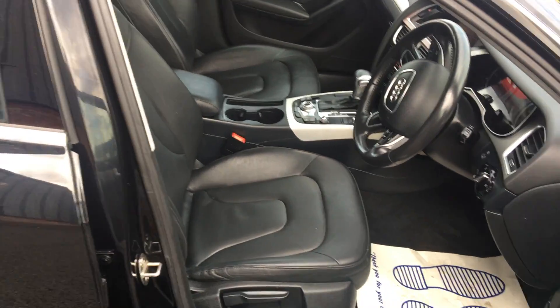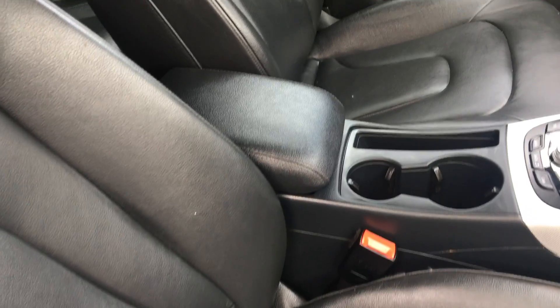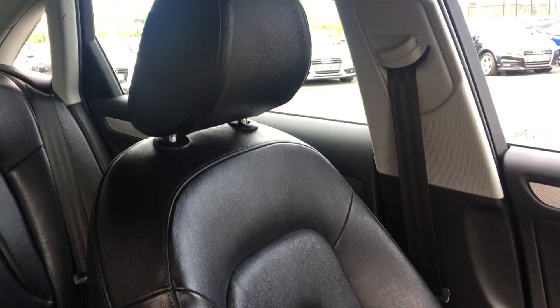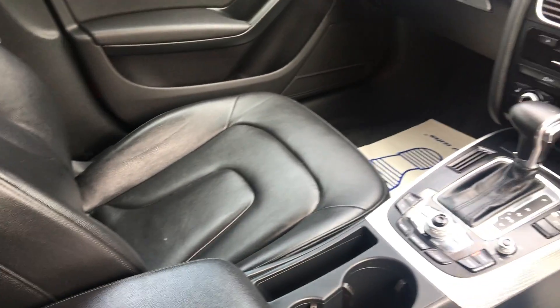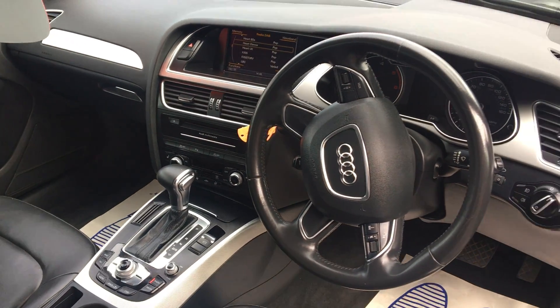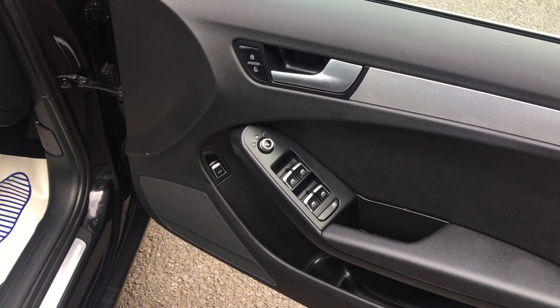Inside — factory black leather, no rips, no tears, no burns, no odours of any cigarettes, no traces of any pet hairs or anything. Interior is in exceptionally good condition. I'll jump in and run you through the spec in a moment — let's finish off going around the vehicle. No entry or exit marks to the handles.